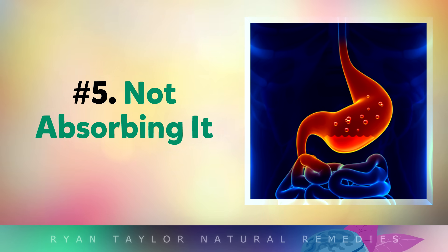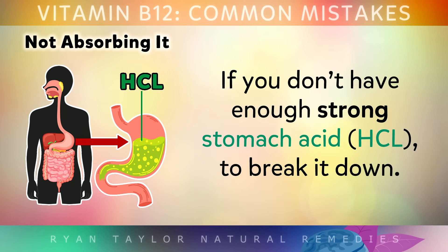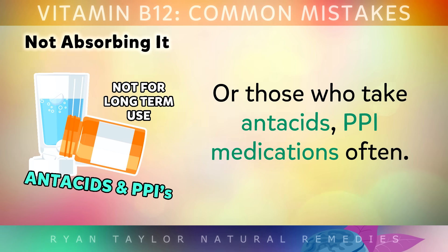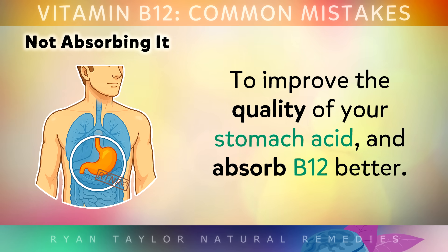The 5th problem is not absorbing B12. You might be taking supplements and eating lots of B12-rich foods but not absorbing it if you don't have enough stomach acid to break it down. Low stomach acid is common in people with reflux, indigestion, those over the age of 50, or those who take antacids or PPI medications often. All you need to do is drink 1 tablespoon of apple cider vinegar mixed in 2 cups of water before a meal, which naturally improves your stomach acid quality and helps you absorb B12 much better.